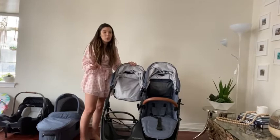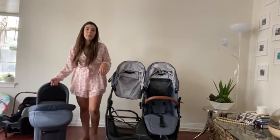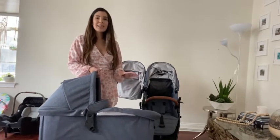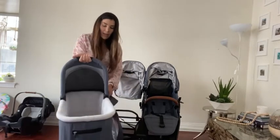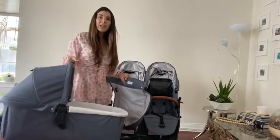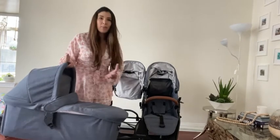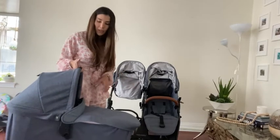Now to show you how to use it with the bassinet. We did go ahead and buy the Valco Baby bassinet. I would say that I got a good amount of use out of it but not a ton — we did take it to the beach once. It is nice for when you have a newborn and you don't want them to be in their car seat. It is kind of thin, but that really didn't bother me. It was just a shock going from the UppaBaby Vista bassinet which is really large, but it's still really nice and the baby obviously still fits in it perfectly.